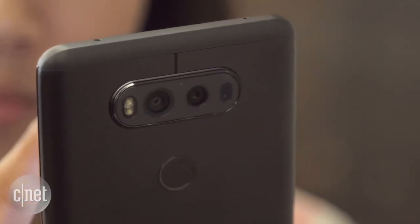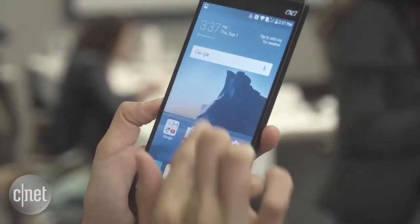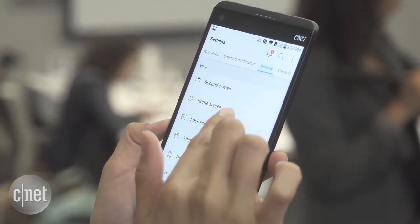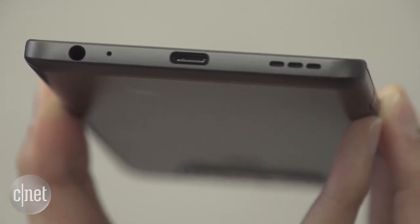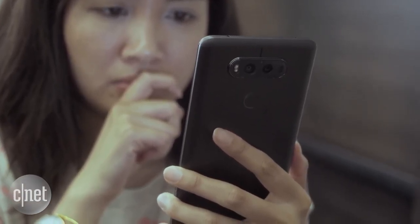Other specs include a Snapdragon 820 processor, 4GB of RAM, 64GB of internal memory with the ability to expand up to 2TB, and a USB Type-C port. For more info about the LG V20, check out our full hands-on at CNET.com.